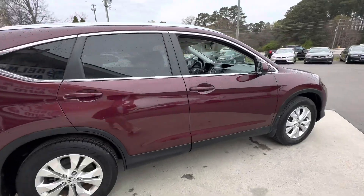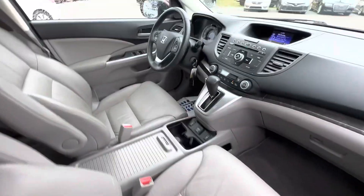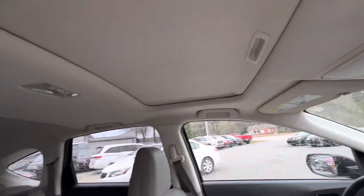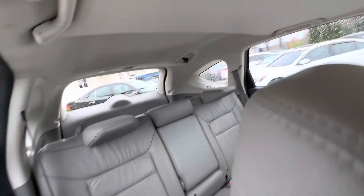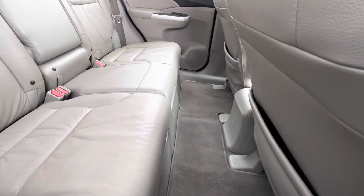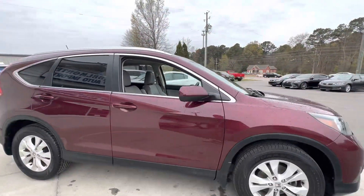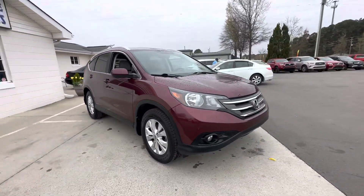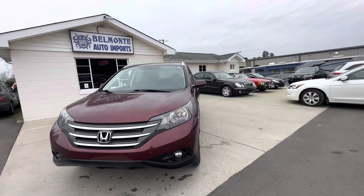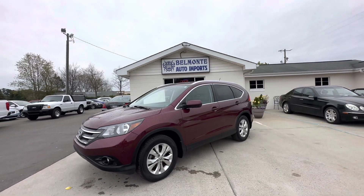It's got a leather sunroof, backup camera, heated seats, alloy wheels, and fog lights. I believe it's an EX-L, but it's a very good looking car.